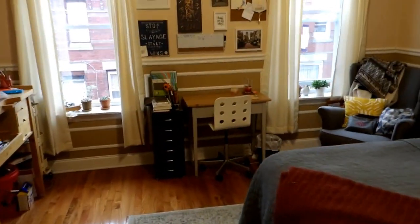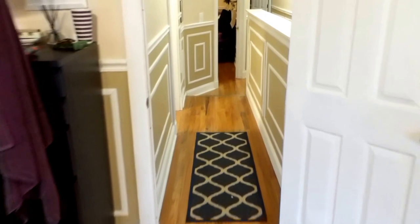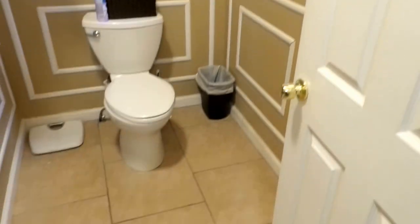We've got this lovely bedroom here. Back out into the hallway — lovely bathroom number two.